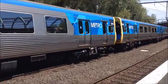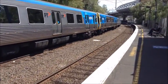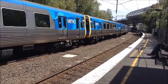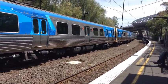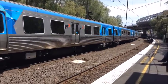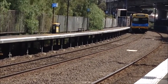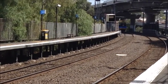We've got a Comeng arriving — 2605M, 400 to 7M. And it's now departing; this will be a City Loop service. Both cars are EDR refurbished. Its next stop will be Macaulay.